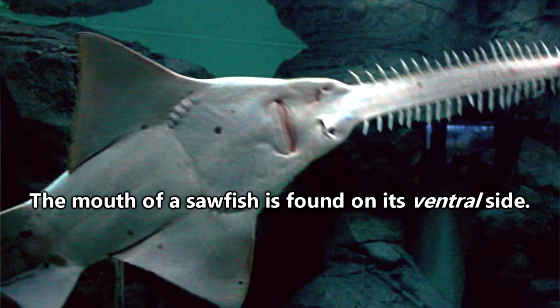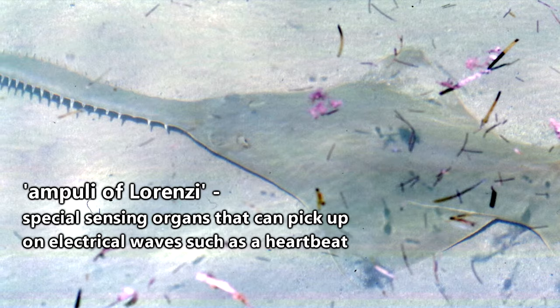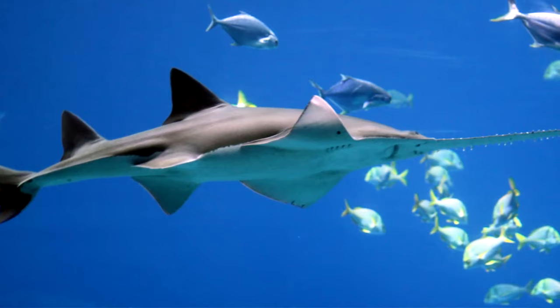A sawfish's actual teeth are located in their mouth, also found on the underside of their body. They use their strong teeth to crush food such as crustaceans and fish, which they find using electroreceptors called ampullae of Lorenzini found along their rostrum.